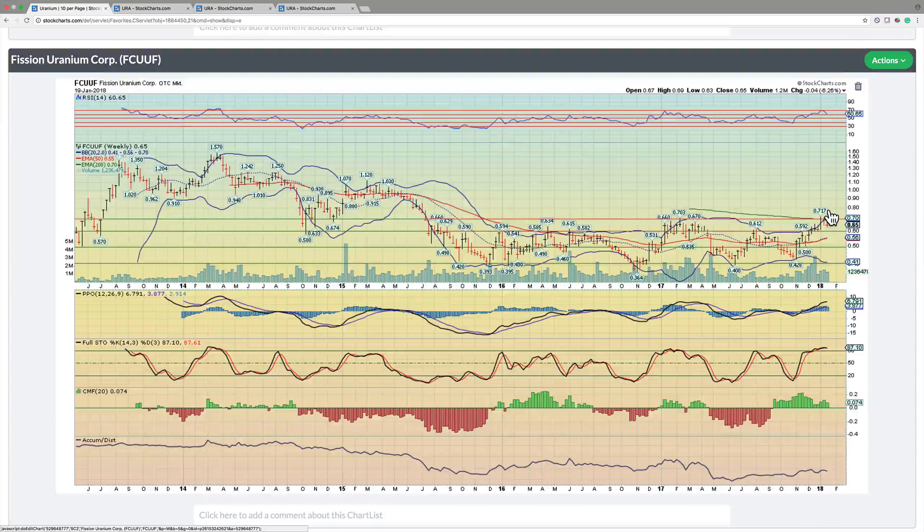Next on the list is Fission Uranium Corp, FCUUF. This one looks very, very good. It's basically stair-stepping multiple points of higher lows and higher highs. It built positive divergence with this double top where price was basically at the same level, whereas momentum was slightly higher. We couldn't quite break above that 70 marker on RSI so we pulled back, which is fine.